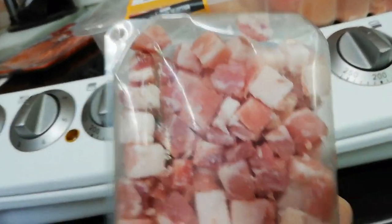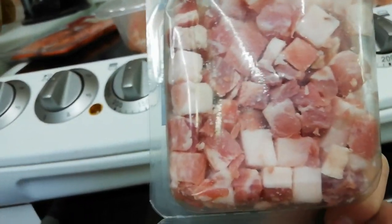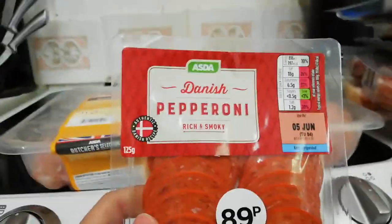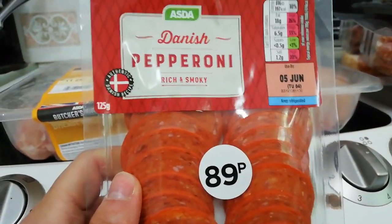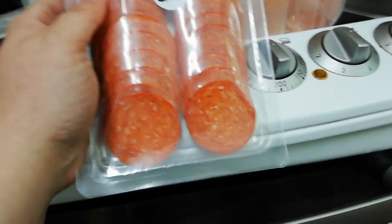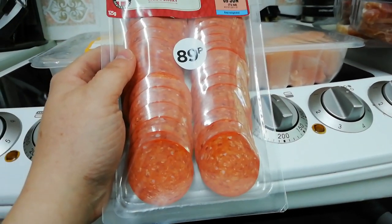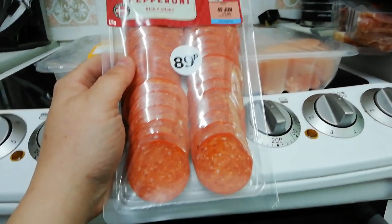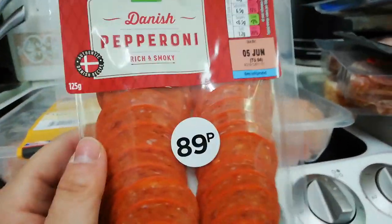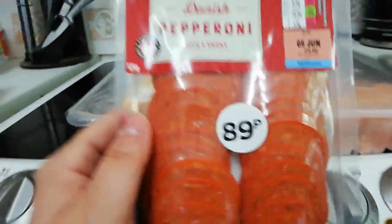I might actually add the pancetta to the Brussels sprouts — that would be nice. And I thought I would try the pepperoni, Danish pepperoni — it was only 89 pence, less than 0.5 grams of carbs. I've heard that if you pop that on a bit of kitchen roll and put it in the microwave for 30 seconds it goes really crispy, like crisps. I thought that would be really nice dipped in the sour cream, just as a little snack if I feel like having something naughty sitting watching a film with Jack and the girls.